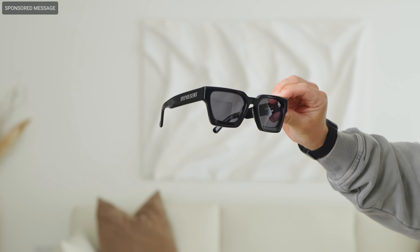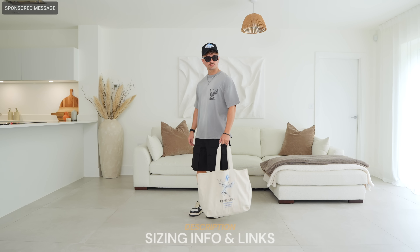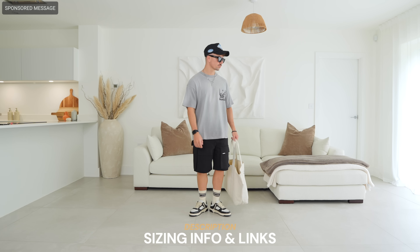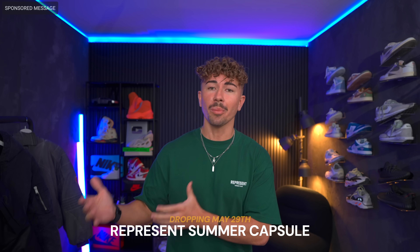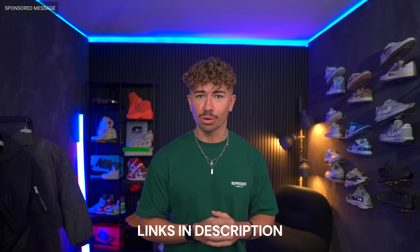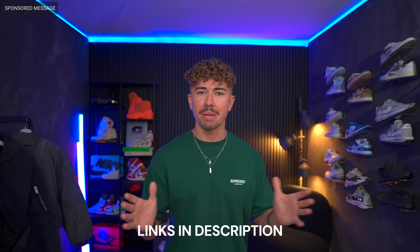I threw on the Vintage Black Apex sneaker, which is insane quality — all-over tumbled leather. For accessories I got the Powered by Represent trucker cap, which I have to mention because it's the best fitting cap I've ever bought. And since summer is here, I broke out the California sunglasses, made in Italy, which look phenomenal. Sizing info and links are in the description. There's also a brand new summer capsule dropping May 29th — highly recommend keeping a lookout. Huge thank you to Represent for their support.